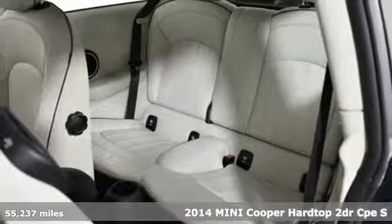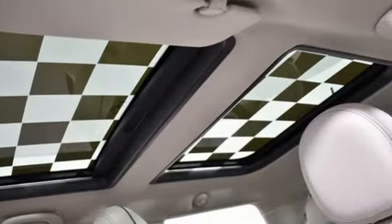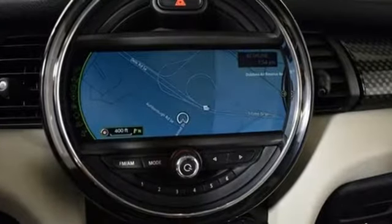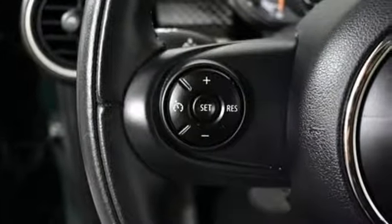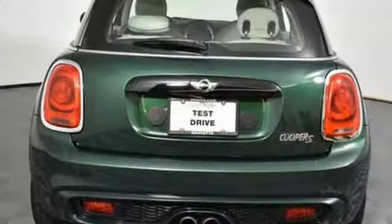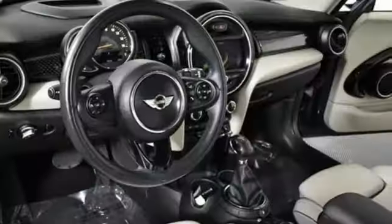It boasts an impressive list of features, like these: external memory control, power heated mirrors, leather steering wheel, Bluetooth, manual telescoping steering column, manual transmission, aluminum wheels, firm suspension, and an intercooled turbo in-line four-cylinder engine.